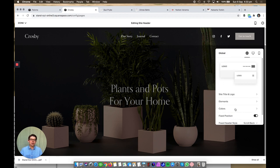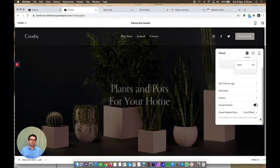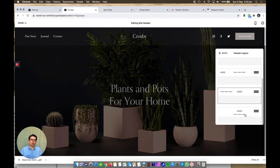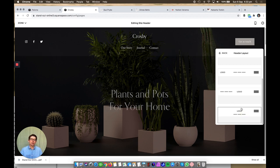Under header layouts, currently the logo is on the left, menu in the middle, and social media icons and button on the right — but you can click in and change that to logo in the middle, navigation on the left, and so on. There are about five different options including one where the navigation is underneath. Choose the one that suits your logo and the amount of links you have.